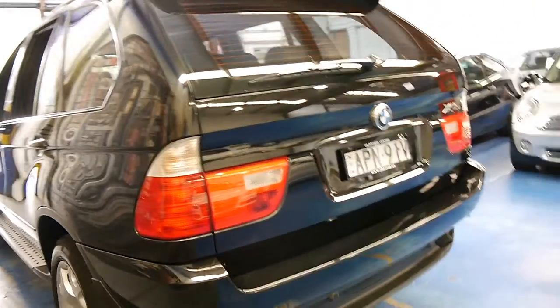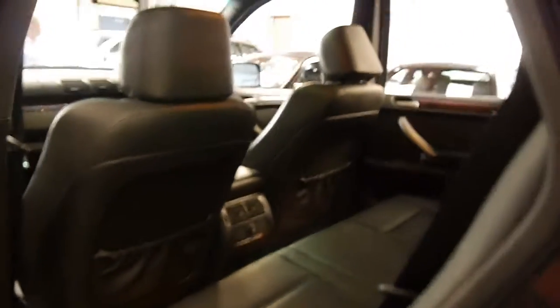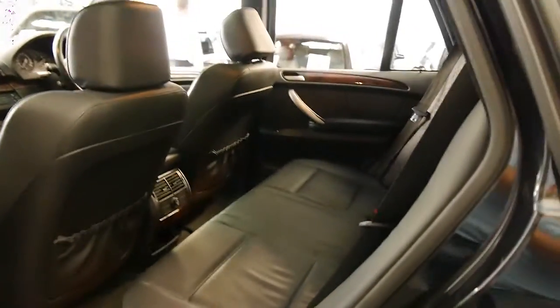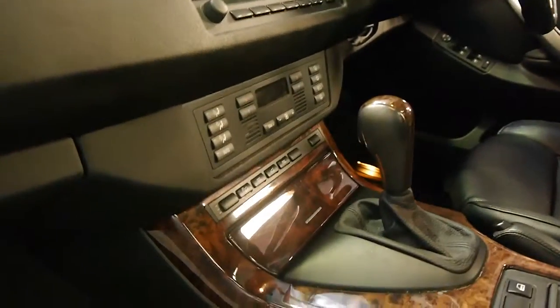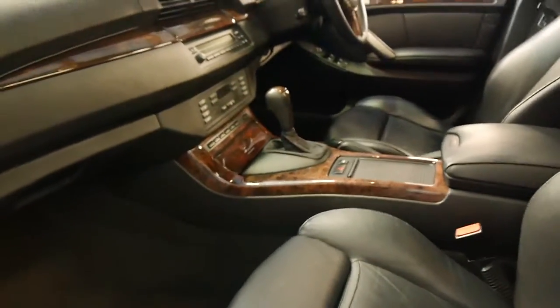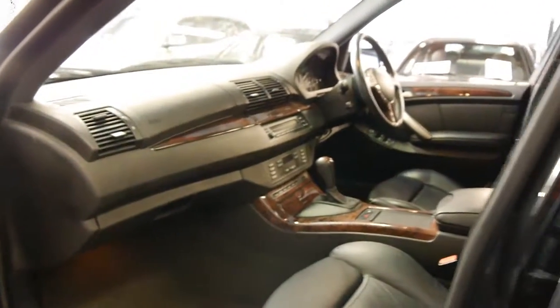Even looking down the side, it really is very, very good. The car drives perfectly — I have driven it — and it certainly looks like a car which has been garaged. These also have hill descent control, and it's got the factory PDC, or parking distance control, which is great because some people got them without parking sensors and had them added later on, and they just weren't anywhere near as good.